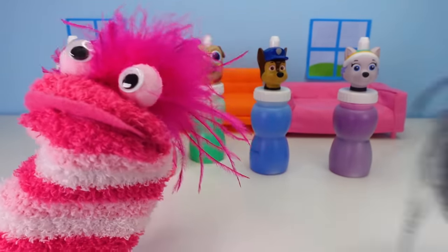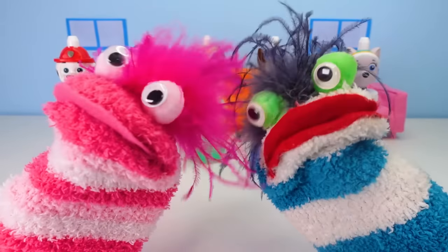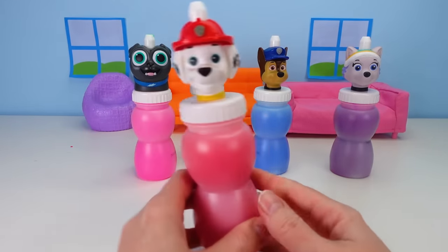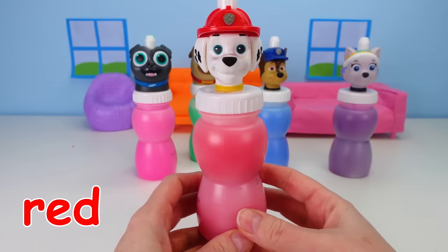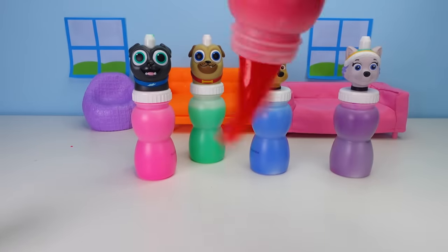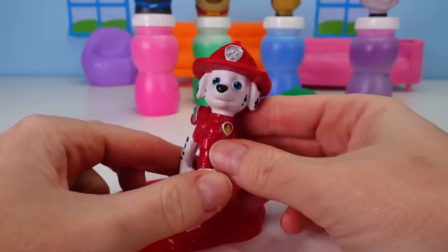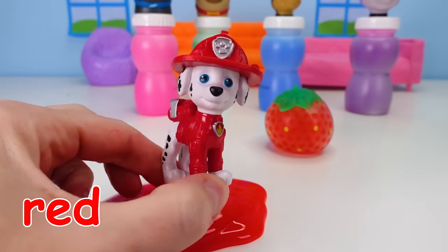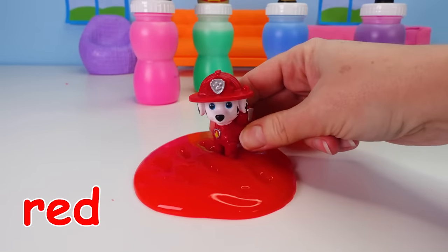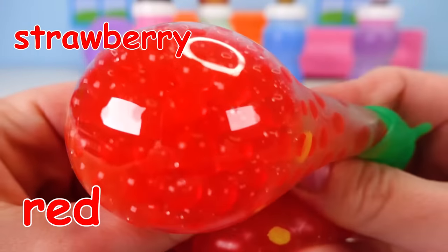Well, if Miss Hands will give us a hand, we'll find out! Oh, Miss Hands! Hi, everyone! It's me, Miss Hands, and we are going to see what's inside of these slime bottles, starting with Marshall! Marshall's on the red bottle! Let's see what's inside! Whoa! Something went bouncing away! It was a little Marshall! And Marshall's wearing red just like the slime! And Marshall loves to jump in the slime! And what else did we find? It's a red strawberry, and look! It's so squishy!